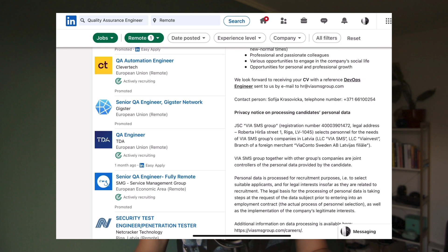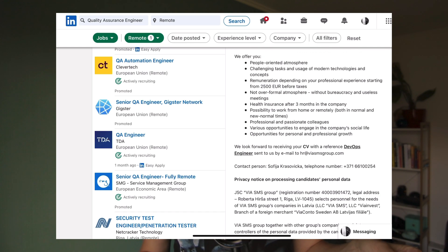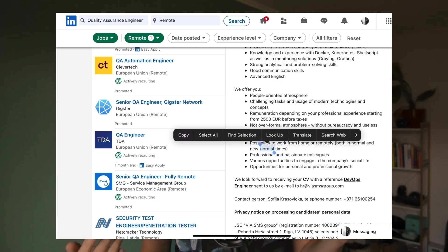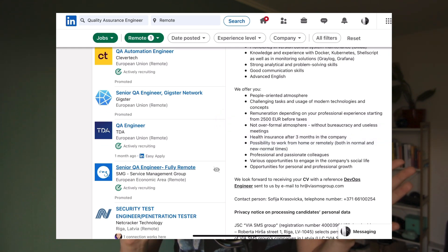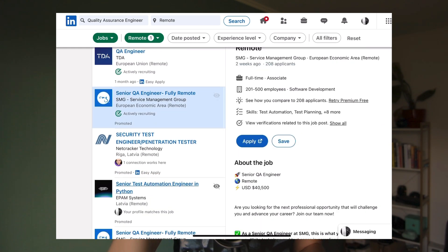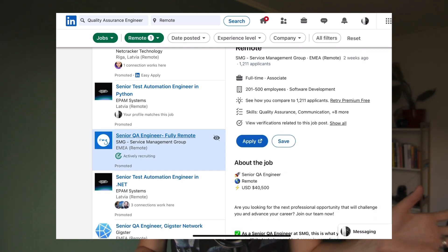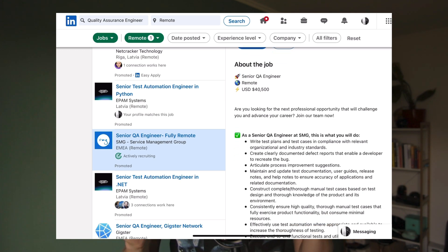On LinkedIn there's also the possibility to select 'remote' as a location filter, but sometimes there aren't a lot of results. When I search for remote positions another way, I find much more than using the remote location filter. I would advise you to experiment on LinkedIn and try different variations when searching for remote positions.